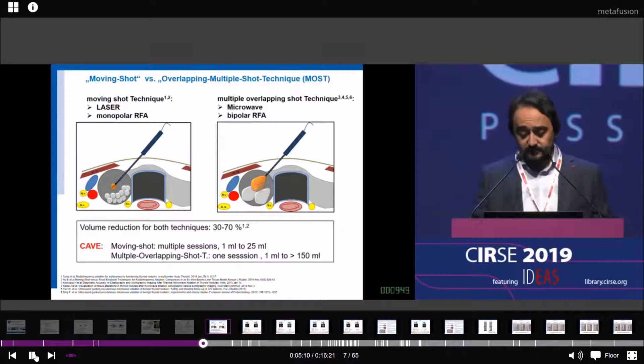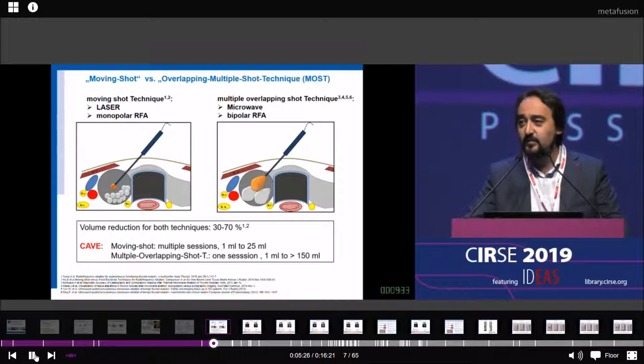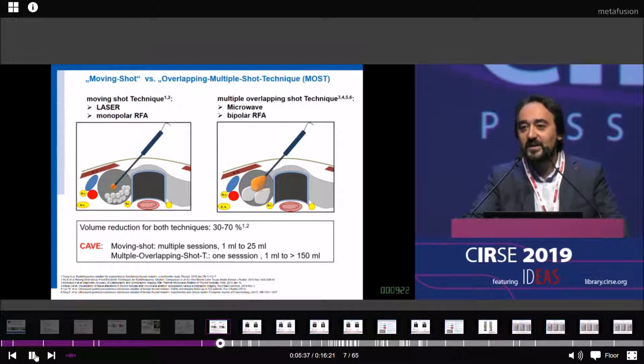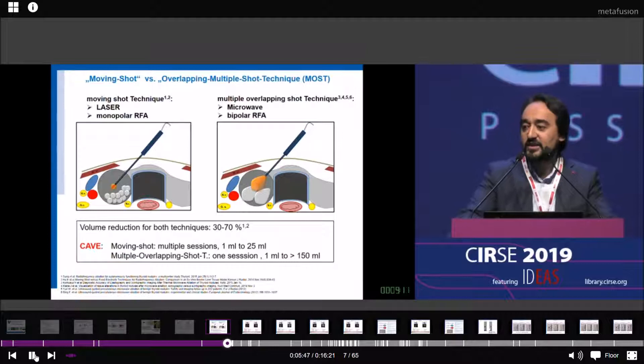If you compare published papers between the moving shot technique and the multiple overlapping shot technique, you will see the same volume reduction of 30 to 70 percent for both. But there is a main difference: if you read carefully, the colleagues who published the moving shot technique treated the same patient several times in two or three sessions, whereas with the multiple overlapping shot technique, we achieve the same result after one session.